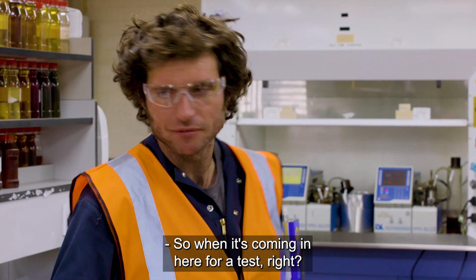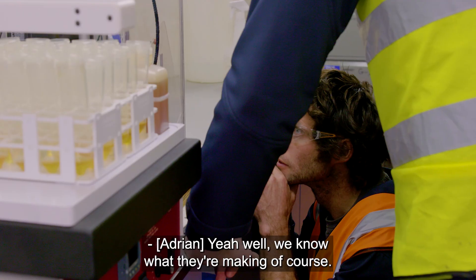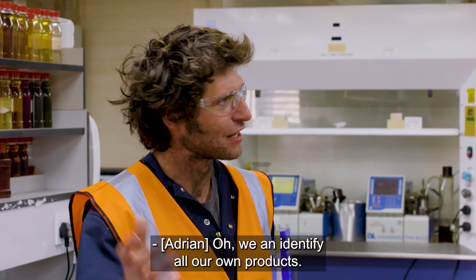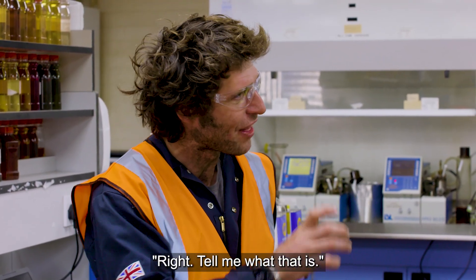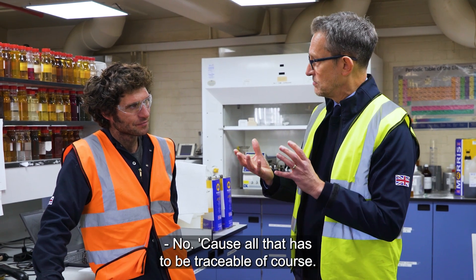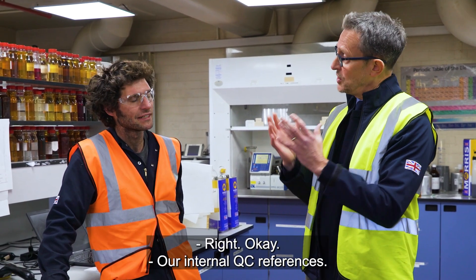When a sample comes in for testing, do you tell them what it is? Well, we know what they're making of course. Say you bring in a Multivis 530 or an LBF4 — we can identify all our own products. But from a quality control point of view, all of that has to be traceable. We know what production are making, we know what raw materials are coming in, so we're checking all those parameters against our records, our internal QC references.